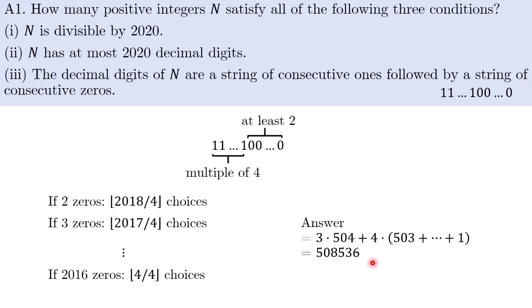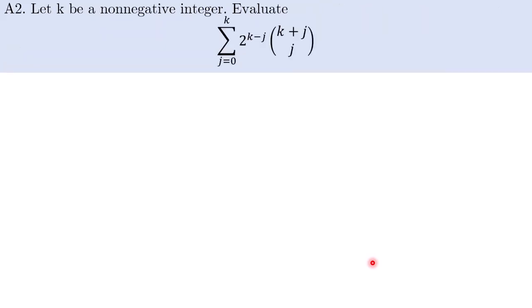Problem one isn't too bad. Let's take a look at problem two. Problem two is an interesting one. Let k be a non-negative integer and we're supposed to evaluate this sum. I'll present two solutions: one is an algebraic solution, which under competition circumstances you might be more inclined to come up with, and then a combinatorial solution which is more elegant but requires more creativity.